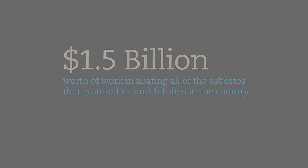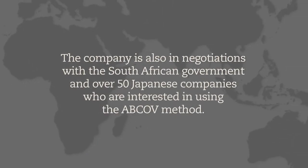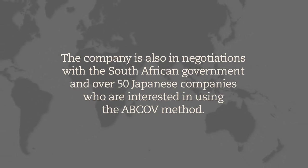The Australian and Northern Territory governments have shown interest in utilizing Abcov Australia Limited's technology to remove asbestos from 59 Aboriginal communities in the Northern Territory. The company is also in negotiations with the South African government and over 50 Japanese companies who are interested in using the Abcov method.